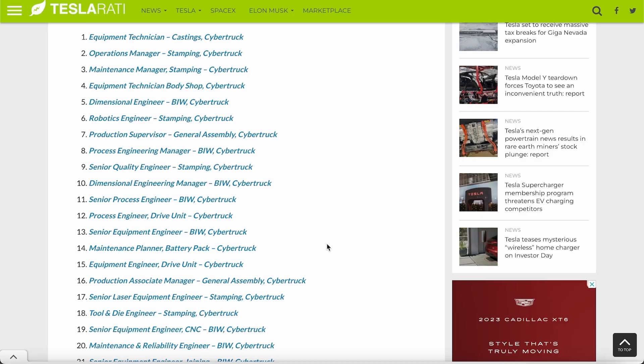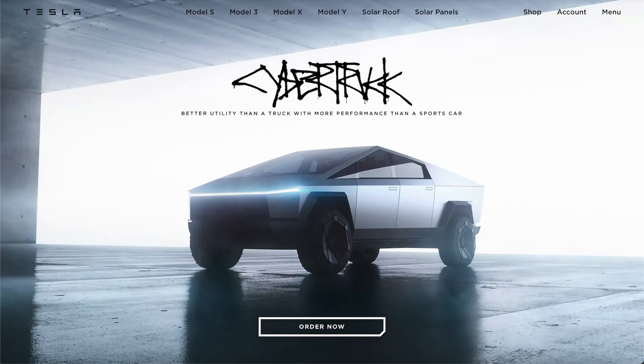Factory jobs are open, which is a big deal. We're seeing not only so many engineers but also battery specialists and maintenance planners being hired.